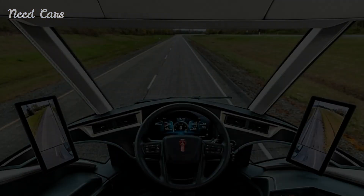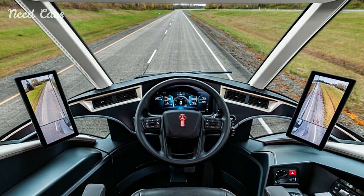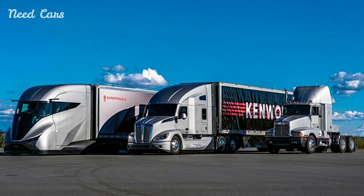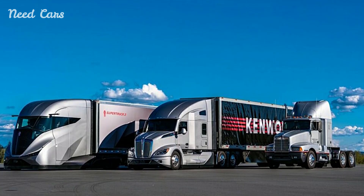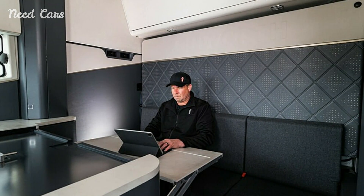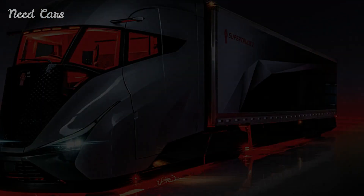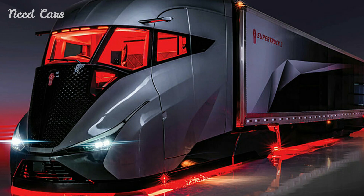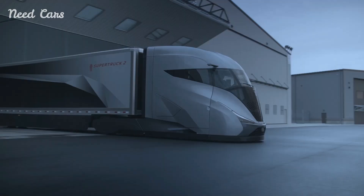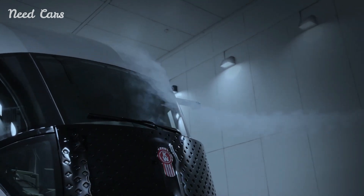The introduction of the SuperTruck2 has significant implications for the trucking industry. As regulatory pressures increase and fuel costs continue to rise, the demand for more efficient and environmentally friendly vehicles is growing. The SuperTruck2 positions Kenworth at the forefront of this movement, offering a viable solution that meets both economic and environmental needs. For trucking companies, the SuperTruck2 represents an opportunity to reduce operational costs while also enhancing their environmental credentials. The truck's advanced technologies and hybrid powertrain offer tangible benefits in terms of fuel savings and emissions reductions.